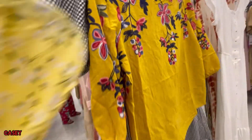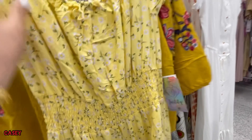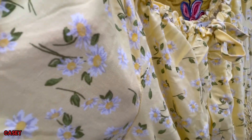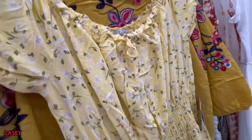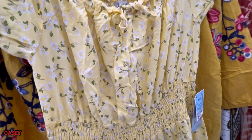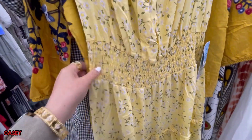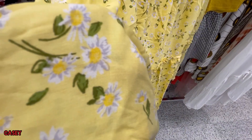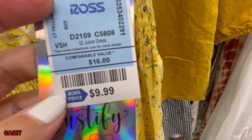And then we have this yellow dress. That's the fabric. You can also wear this off the shoulder — it's elasticated on the waist. Daisies! This is $9.99.